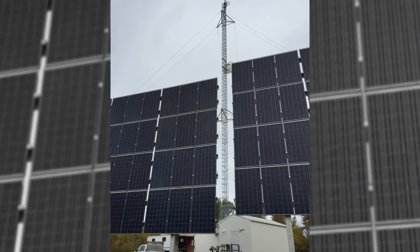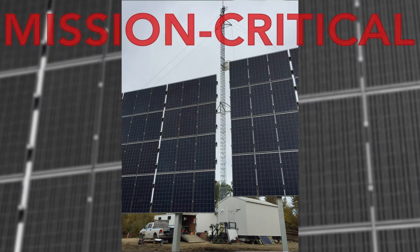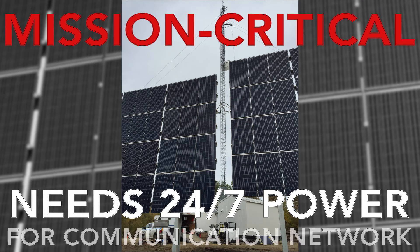It's a telecommunication site operated by the utility company Atco Electric. It's mission critical and needs a continuous, uninterruptible power supply to support a vital communication network.